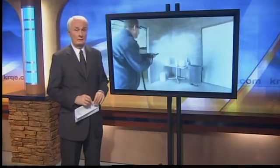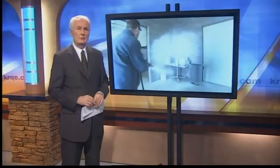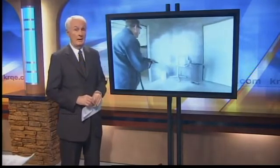A unique foam that Sandia National Lab scientists created more than 20 years ago to deal with a deadly bio-threat now turns out to work very well against another kind of threat. News 13's Kim Bias reports that Sandia's brain power has delivered an unexpected bonus.